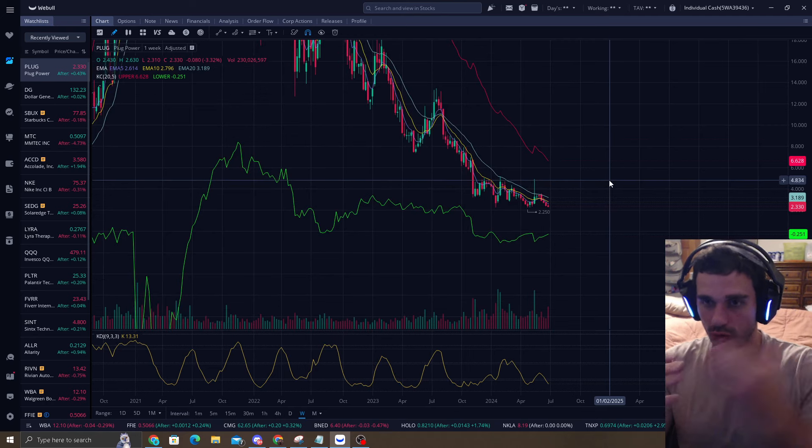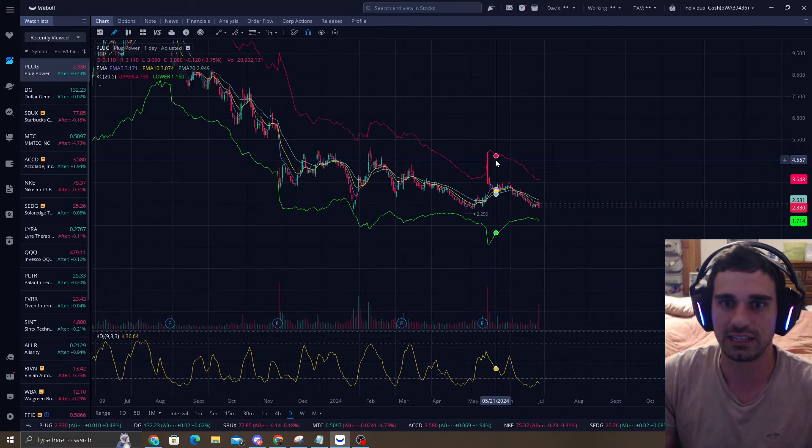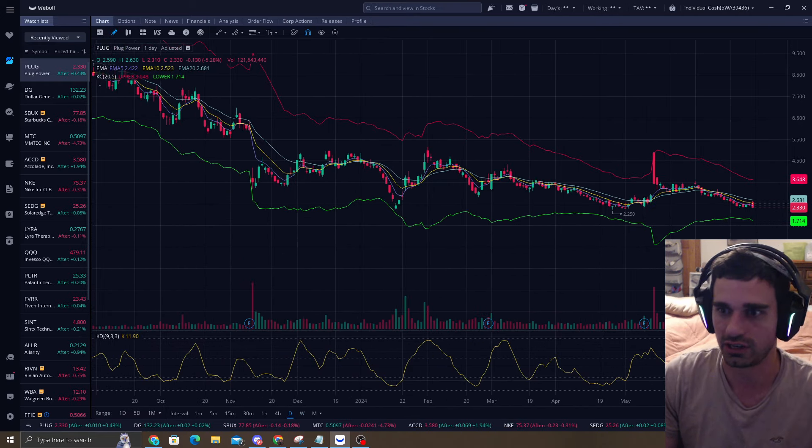As you guys know, I use the band strategy. I look for overreaction plays — if it's overextended, I short it; if it's oversold a lot, I'd like to buy it. Let's go to the daily chart and see where we're at.